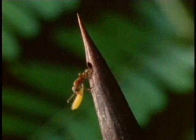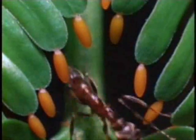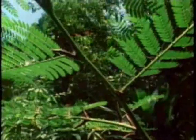The acacia ant larvae live down hollowed-out thorns at the base of the acacia leaves. Some will eventually grow into adults with wings, and will fly off to replicate this evolutionary masterpiece in a new acacia.